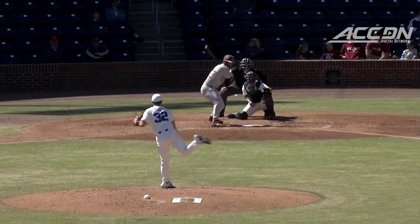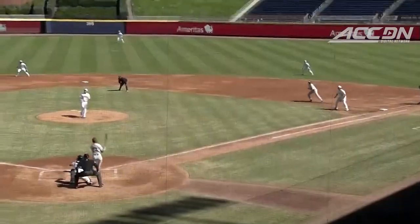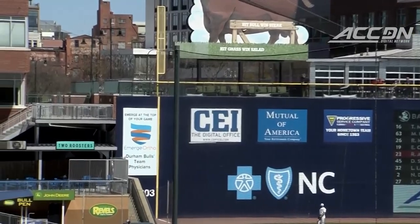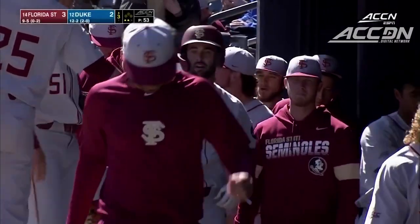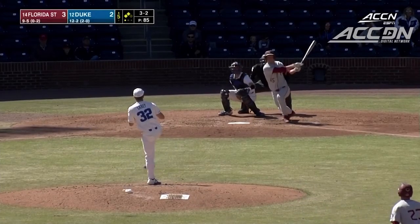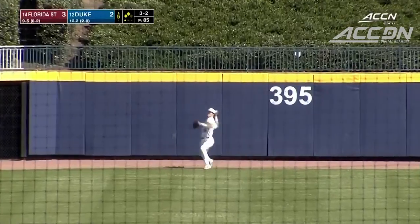Power here in this Florida State lineup. We see it all the time with Duke playing many of their home games here at the Durham Bulls Athletic Park. That wall will take some away and it'll also give some — that one probably isn't getting out of most yards, but just dunks it right over there. He got the heater and drives it pretty good. Yeah, just center — Perfido with a bead on it, makes the catch on the warning track.